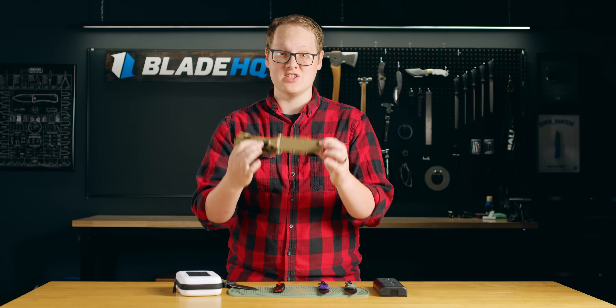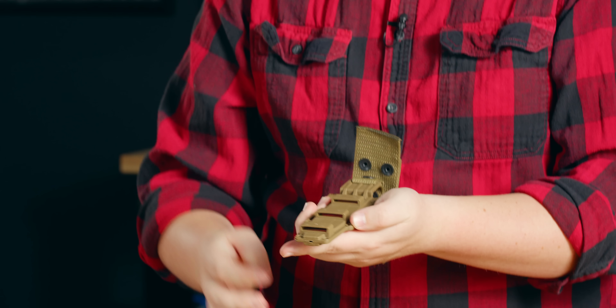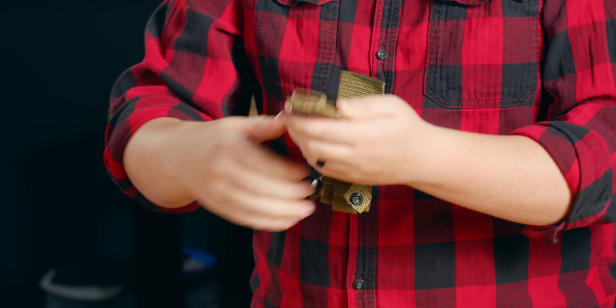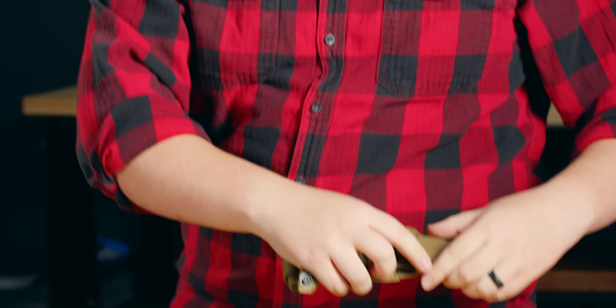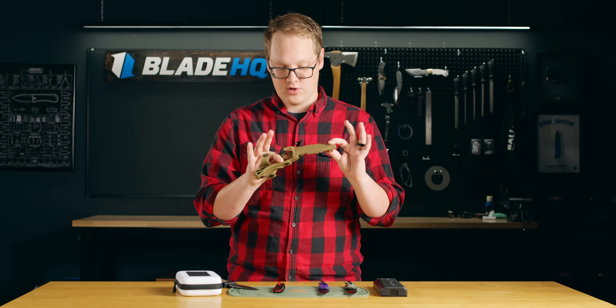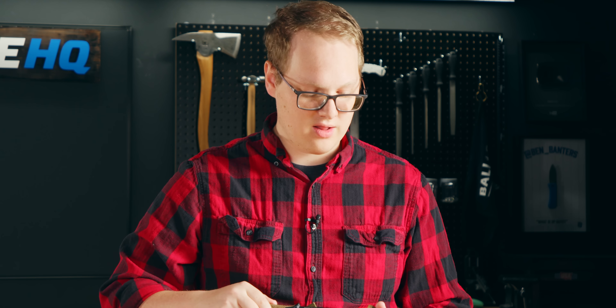My favorite feature is this sheath. It has these interesting loops on the back, and it comes with a bunch of different mounting materials. You can put it on a molle vest, you can put it on your belt sideways, vertical, horizontal — however you want to carry a knife, the Gerber Strongarm will let you do it right out of the box.